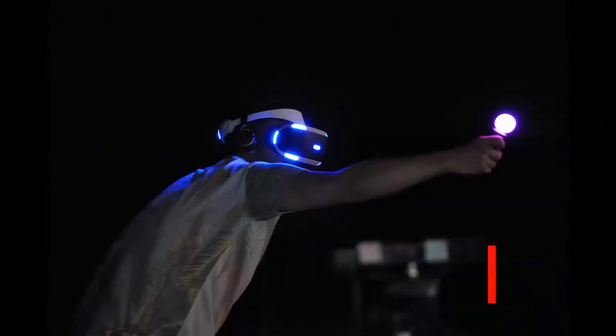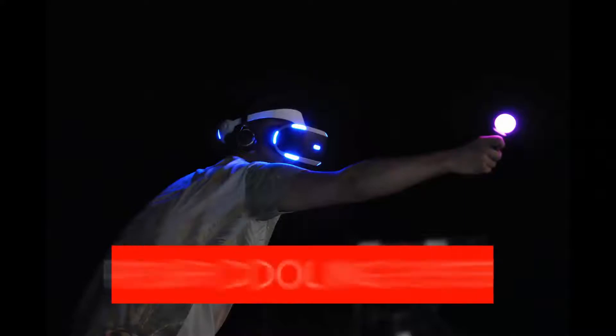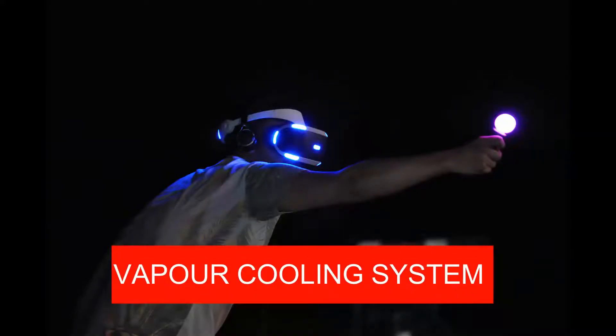ASUS has also promised an advanced vapor cooling system, which is actually a huge relief for VR users because all mobile VR headsets run really hot.